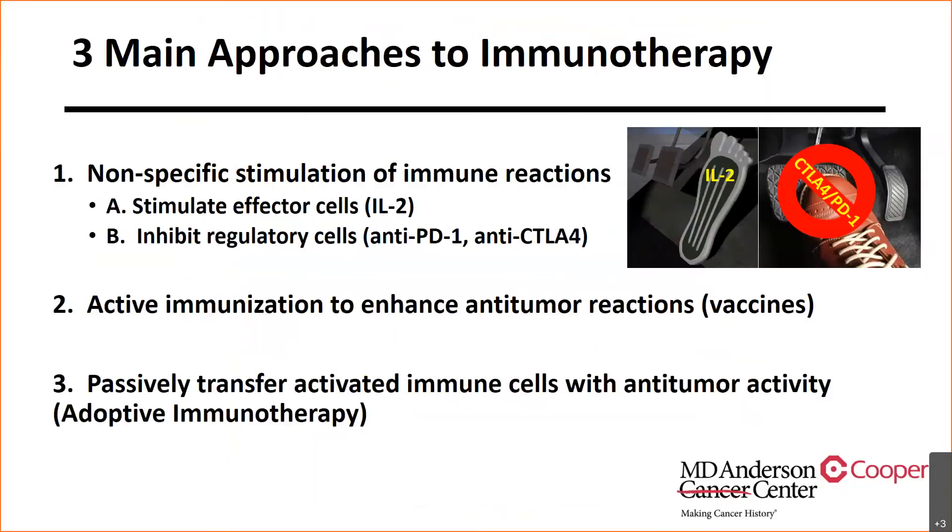There are three main approaches to immunotherapy. First is nonspecific stimulation of an immune reaction — interleukin-2 is like stepping on a gas pedal, stimulating the immune system in a nonspecific manner. Similarly, checkpoint inhibitors like ipilimumab or anti-PD-L1 break the braking mechanism, making the car go faster by removing that brake. Second is active immunization, an ongoing topic of interest. And thirdly, the passive transfer of activated immune cells with antitumor activity — adoptive immunotherapy — which is really the focus of tonight's discussion.